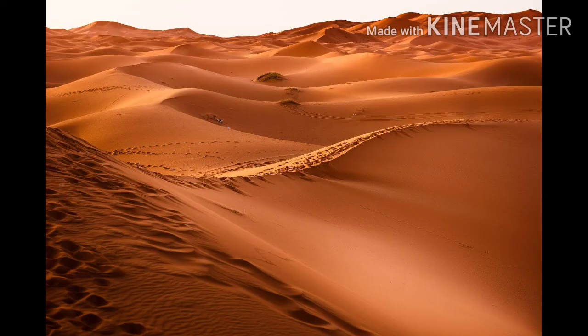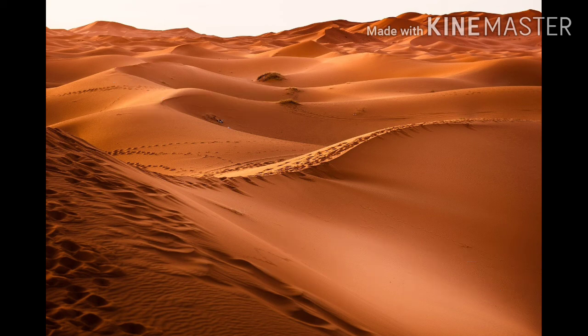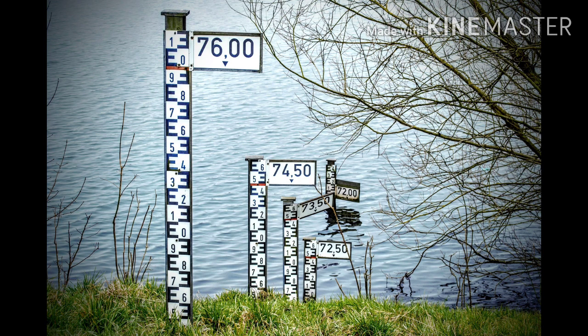There is a desert named Namib in Africa. Rainfall is very low in that area. The people living there faced water scarcity — not only in the Namib desert, but people living in these desert areas face this problem. Even some of our lands are becoming dry due to reasons like over-exploitation of natural resources.